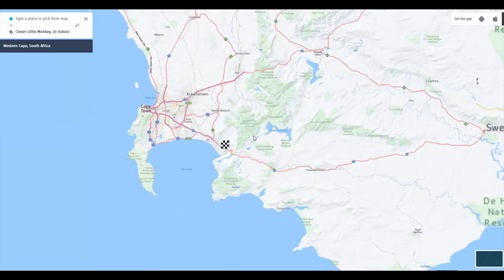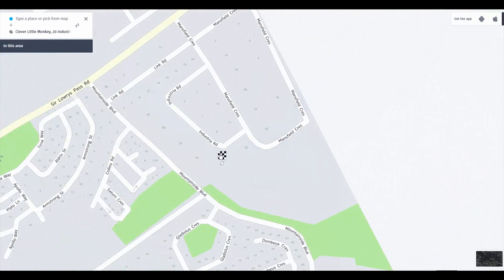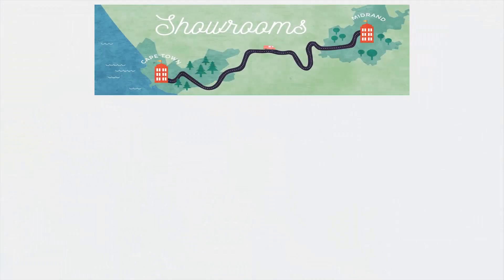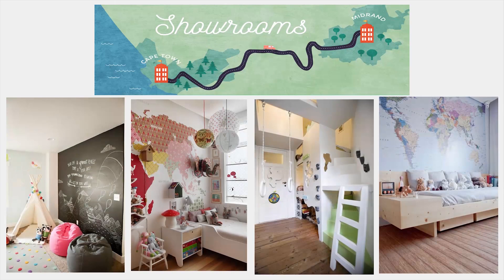This marketplace is based in Cape Town, South Africa. Lots of children's goods producers from around the world sell their products here. Clever Little Monkey Marketplace has two showrooms where customers can try products and learn more about vendors.